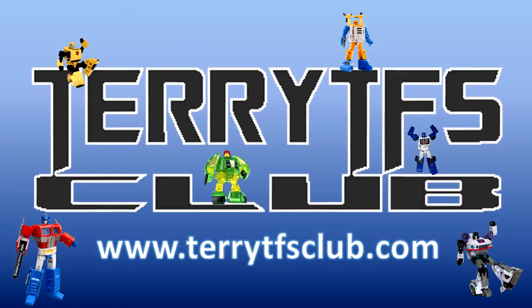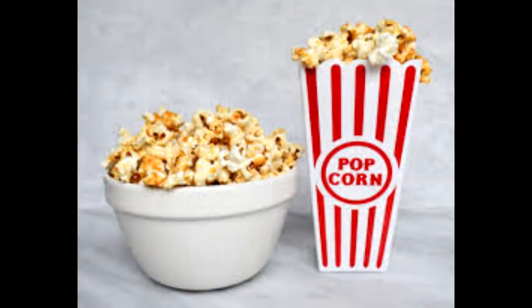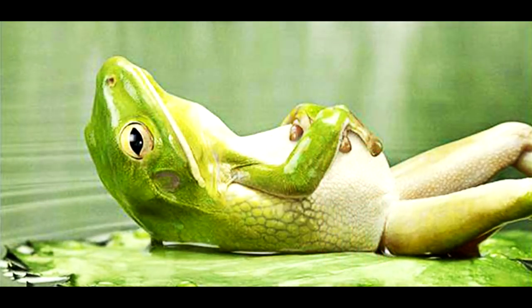Go check out Mr. Terry Wonk — he's at Terry's TFS Club. Wonderful man, awesome to deal with. Easy site, easy to navigate. He's got legends, third party, Hasbro, knockoffs — transformers galore, free shipping, fast shipping. Tell him Deluxe sent you; he might even give you a virtual hug.